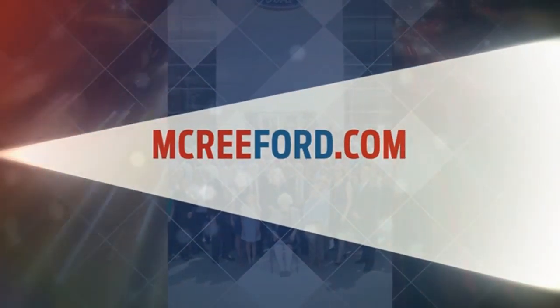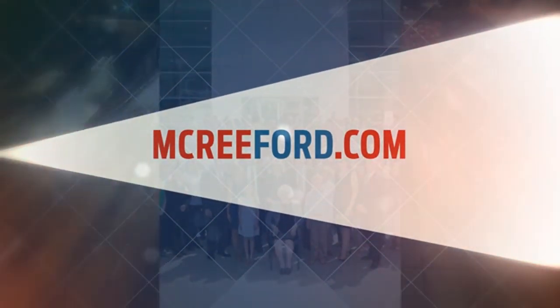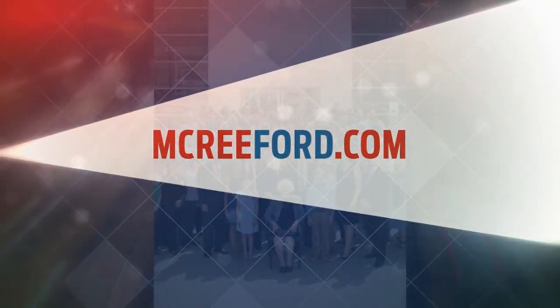To see why so many people say that's my dealer about McRee Ford, visit us online at McReeFord.com.